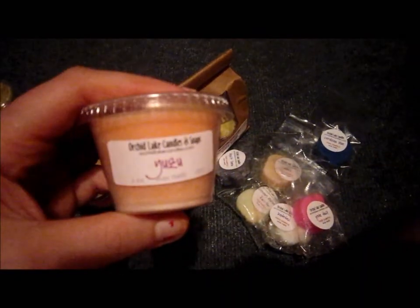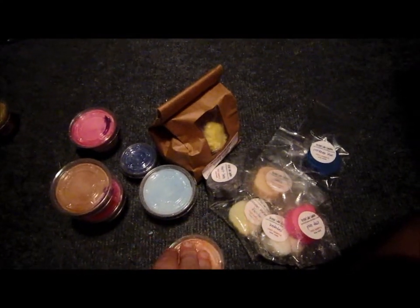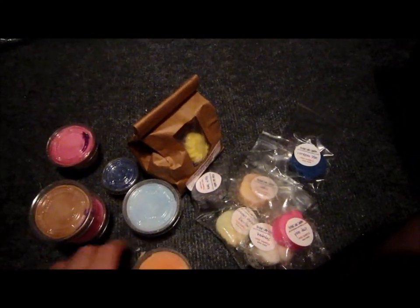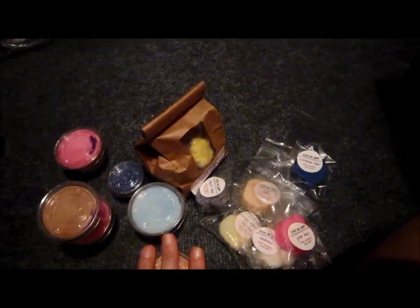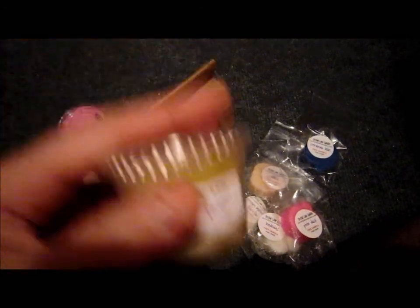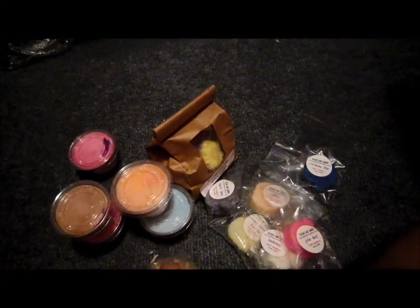Then I got Yuzu, which is Japanese grapefruit. It smells just like it — an awesome citrusy smell. My mom might steal that one from me. Last, I got Exotic Teak, and I love this one as well.